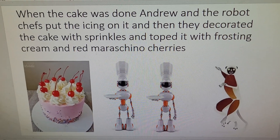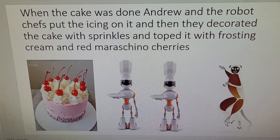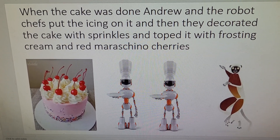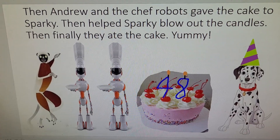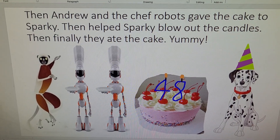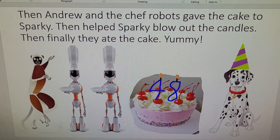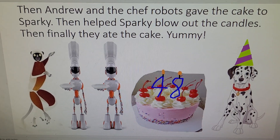When the cake was done, Andrew and the Chef Robots put on the icing and they decorated the cake with sprinkles, topped it with frosting cream, and red maraschino cherries. Then Andrew and the Chef Robots gave the cake to Sparky, helped Sparky blow out the candles, and finally they ate the cake.